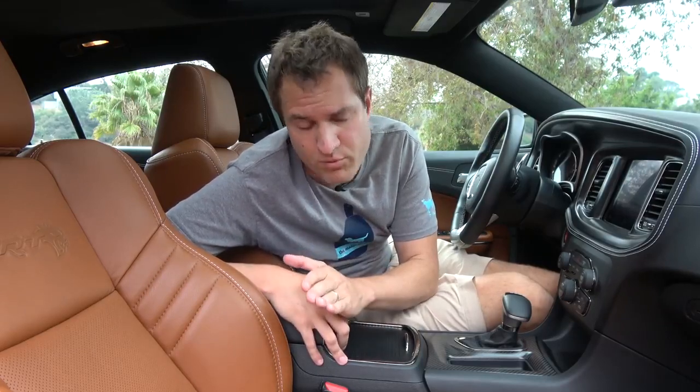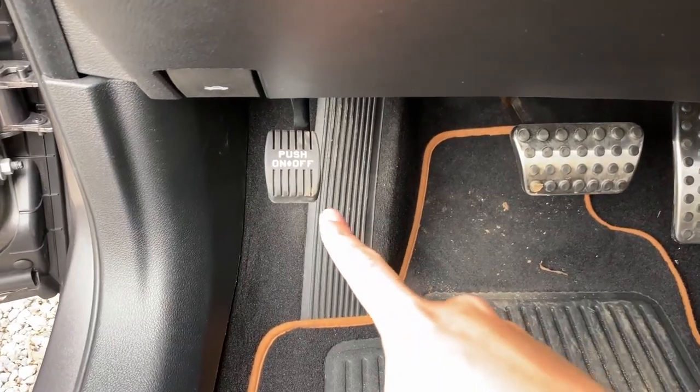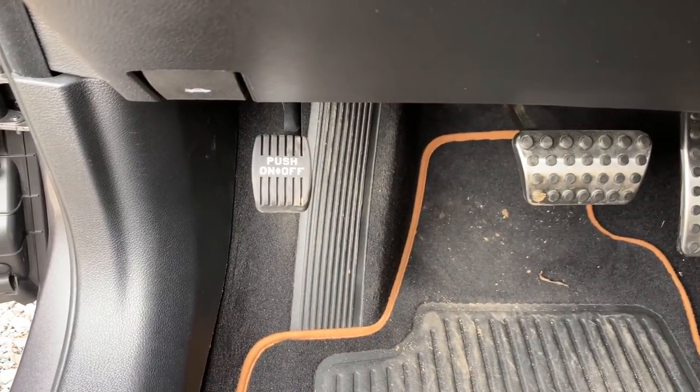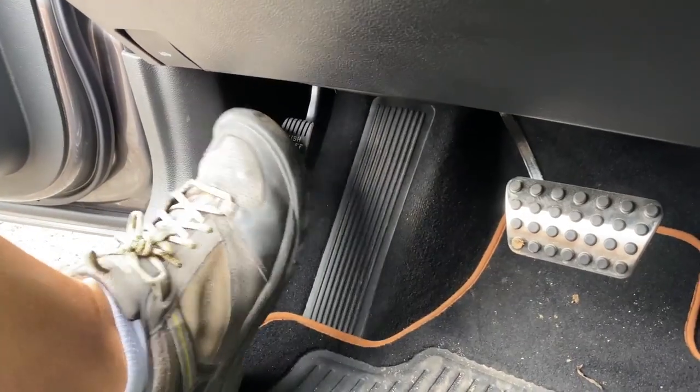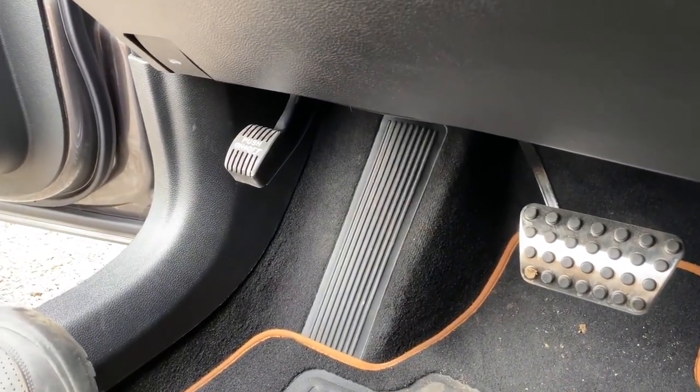Another easy way you can tell this car is showing its age is with its parking brake. There is no electronic parking brake in this car — you don't even have a brake handle in the center that you pull. Instead, this car has a foot-mounted parking brake inside the driver's footwell. And to release it, you don't pull a little lever; you actually have to push it down with your foot and then it pops up and comes off. Aside from pickup trucks, I suspect there aren't any other new vehicles that still have that feature.